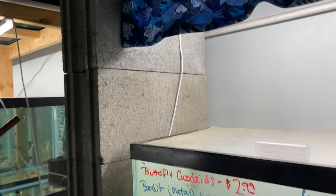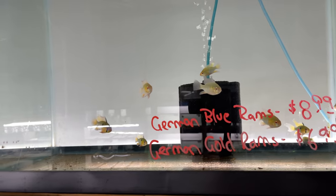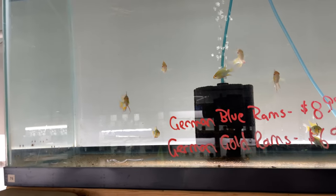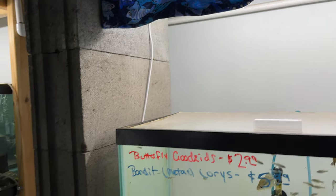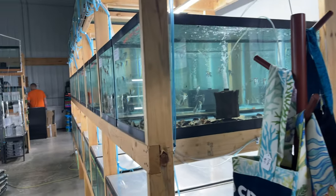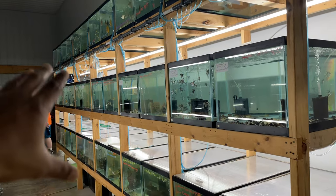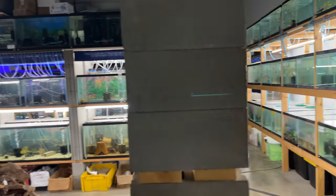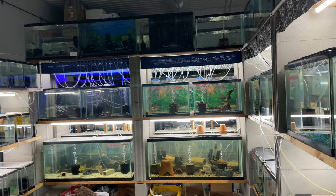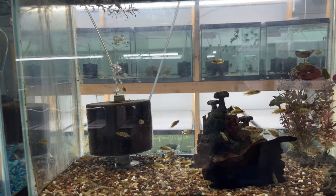Oh, these guys up here look good — these are some German gold rams, super dope. We'll hit this rack here in a second — this has a lot of bigger, exotic stuff, discus and things like that. But first I want to hit this little section here. We got some gold head calvus cichlids.